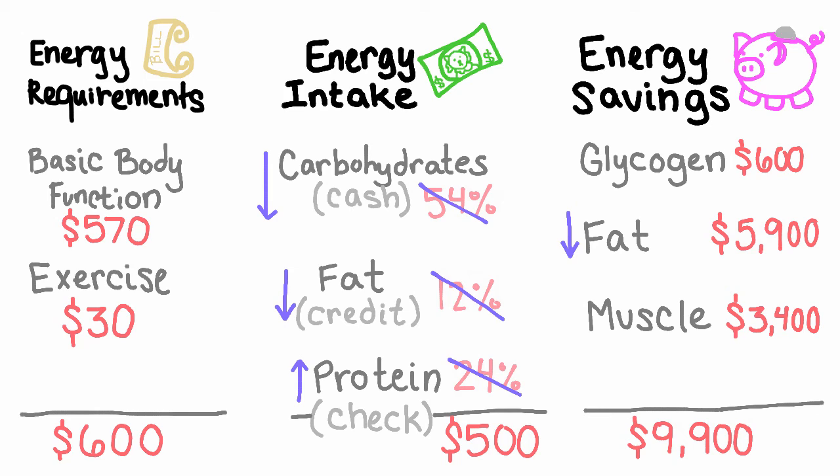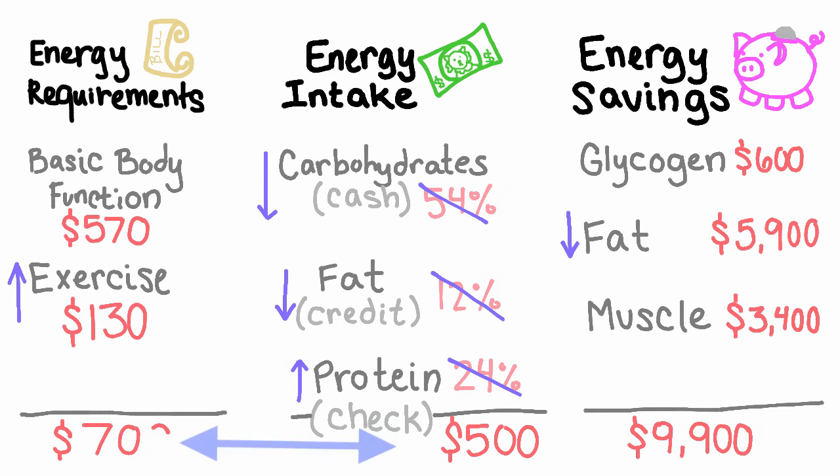The next step to reduce an animal's body condition score is to increase the amount of their bill by increasing energy requirements through exercise. To use more energy when exercising, we simply need to lengthen the duration of exercise. For dogs, that means going for walks or having play sessions more frequently or for longer periods. For cats, the easiest thing is to start playing with them before each meal — this can be as simple as walking around with a wand toy while you are getting their food ready.